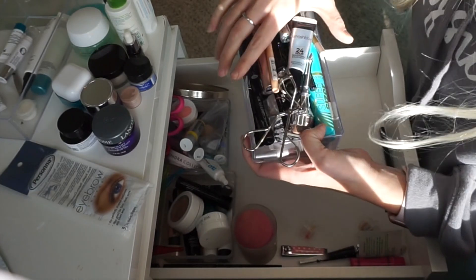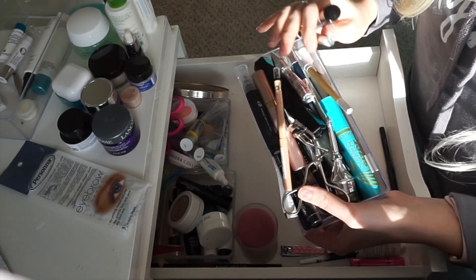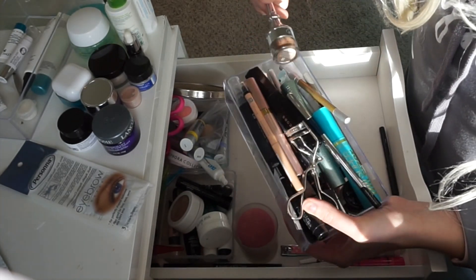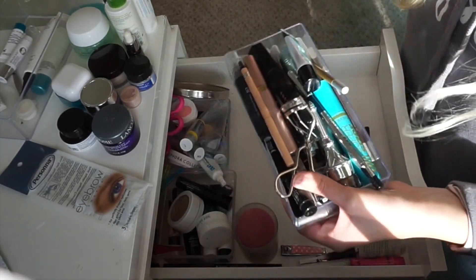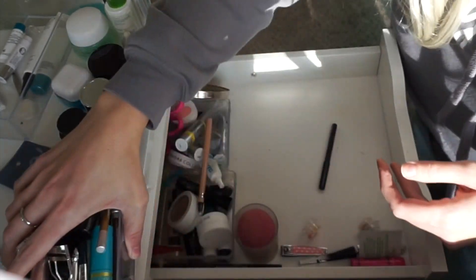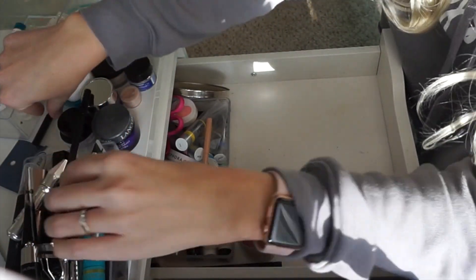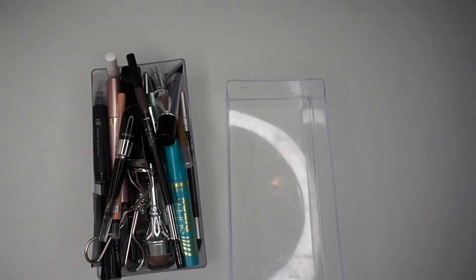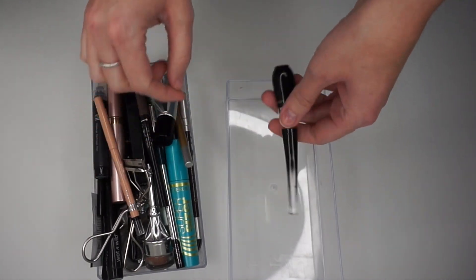These are going to be tons of eye primers, brow products, eyeliners, and mascaras. I'm just going to kind of slowly, section by section, clean stuff out and I'll go through some of it with you. First we are going to be looking at the mascaras and eyeliners and I'm just going to sort these out real quick.